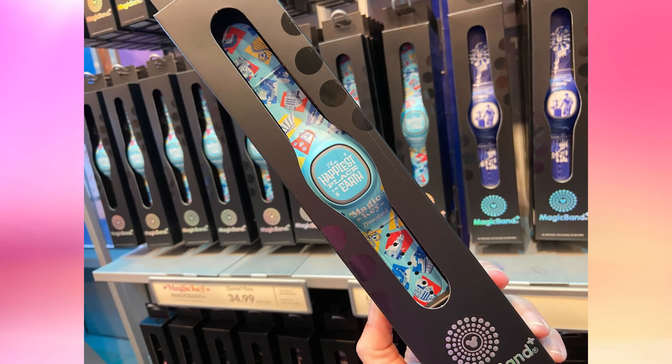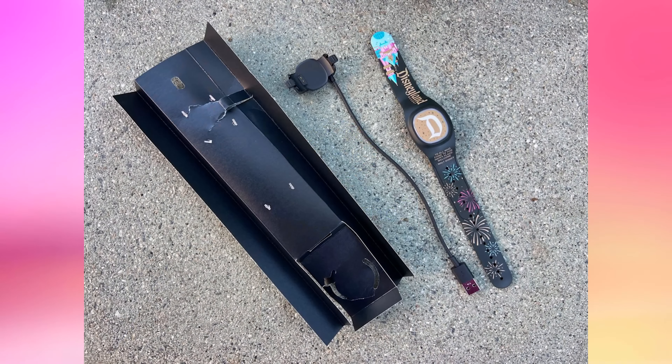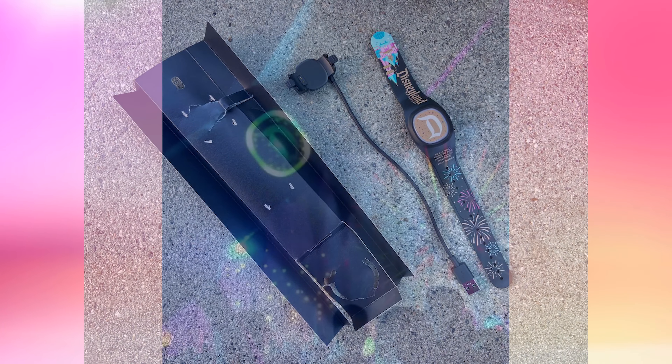There is the Magic Key Holder Exclusive Magic Band Plus for $44.99. This light blue band features the Magic Key logo under the icon, and the matching blue icon reads "The happiest place on earth." The band is patterned with colorful blocks, each featuring a park attraction, building, or icon — including the Incredicoaster, Haunted Mansion, Space Mountain, Carthay Circle, and more. That art is very reminiscent of the Disneyland 65th anniversary merchandise. An additional charging cable can also be purchased for $7.99 — do note that each Magic Band Plus comes with a cable, so this is just in case you lose one.